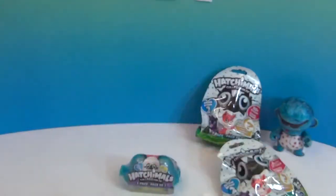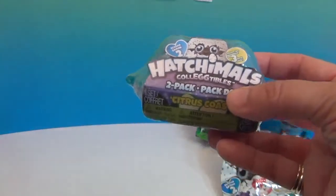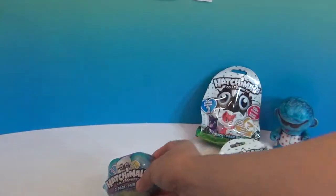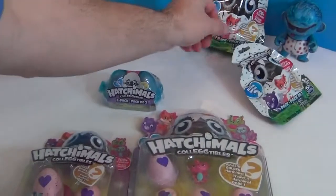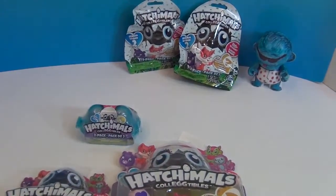So we have that one and our awesome two pack. This is season two — they are all season two. And then we have our two single packs, which we'll be opening. We're going to go ahead and get these out of the package and get to cracking these eggs open. We'll be right back.